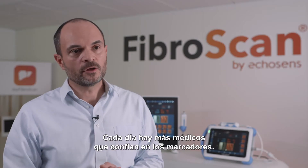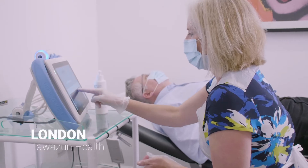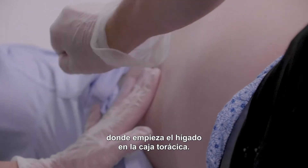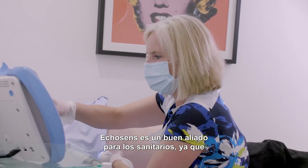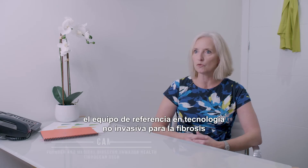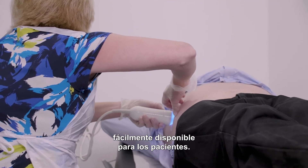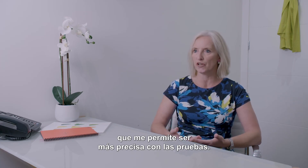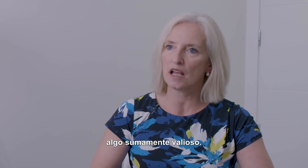More and more physicians rely on scores when making their decisions. Ecosense is an ideal partner to healthcare professionals because this is currently the gold standard machine for non-invasive fibrosis technology that is readily accessible to patients. We have SmartExam, which means I can be more accurate all of the time on the tests. Ecosense keeps us updated, and I think that's absolutely valuable.